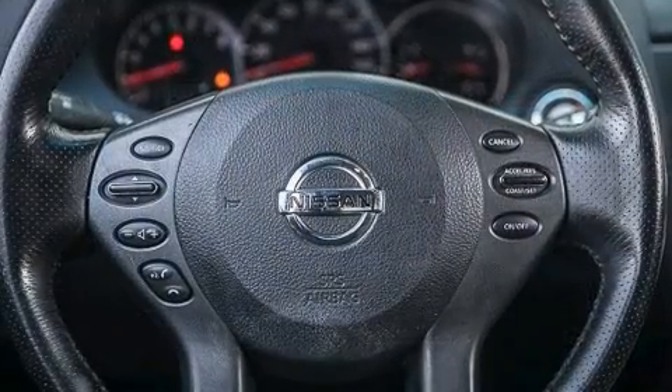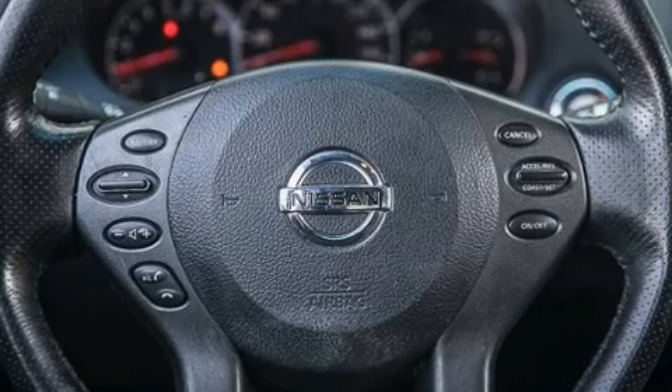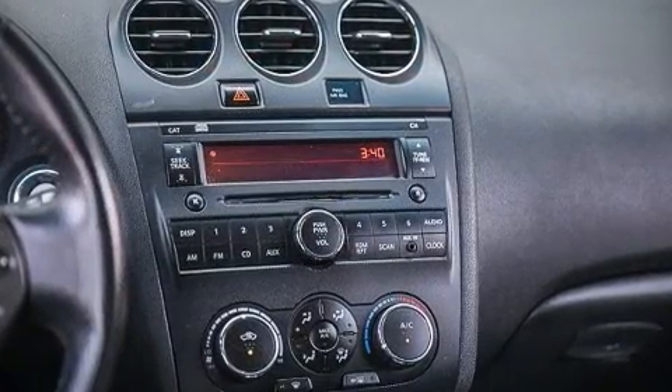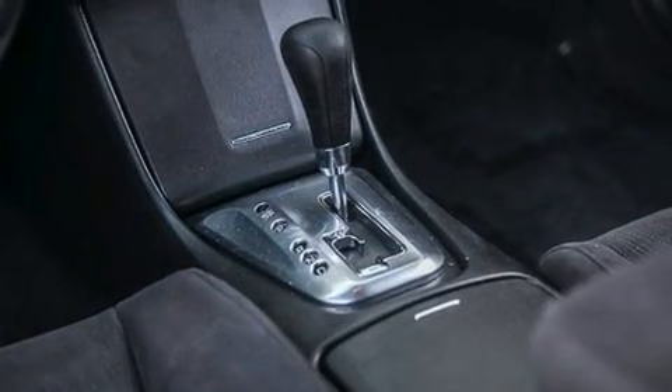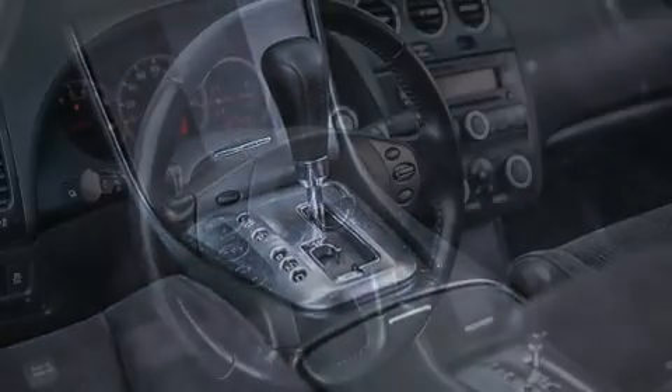A wealth of standard features mean that you no longer have to sacrifice, such as remote keyless entry, front and rear reading lights, one-touch window functionality, variably intermittent wipers, and cruise control.